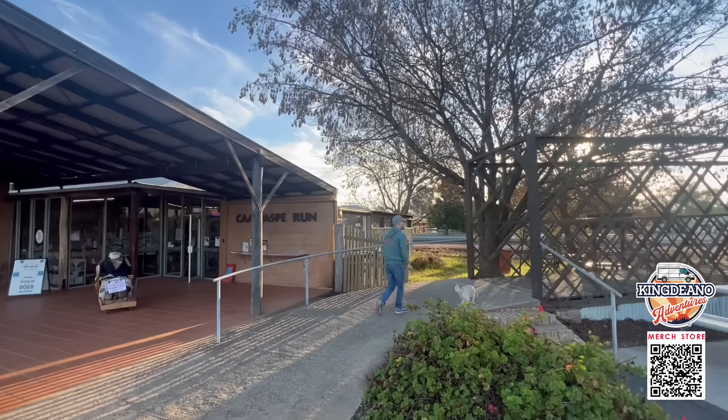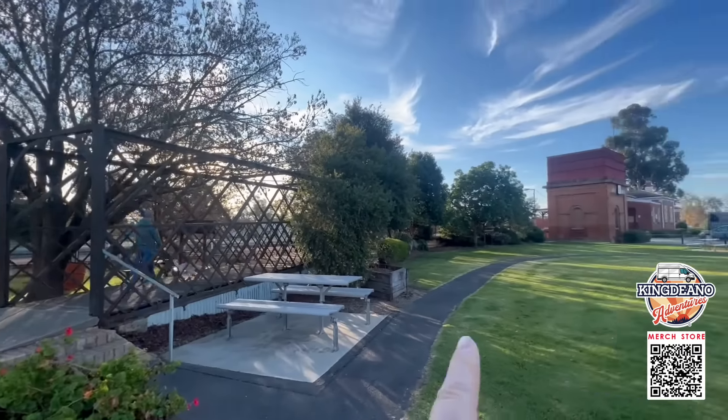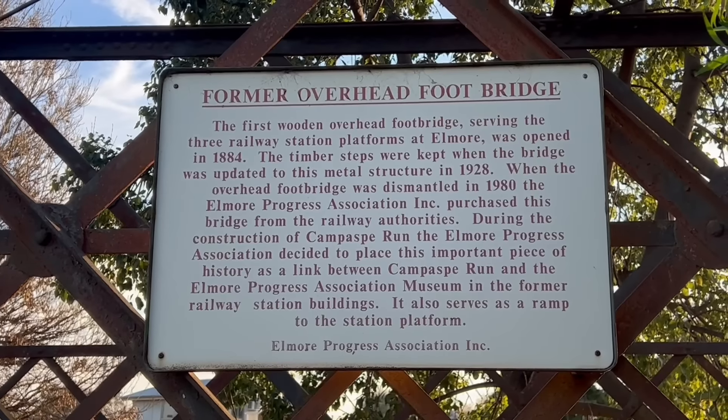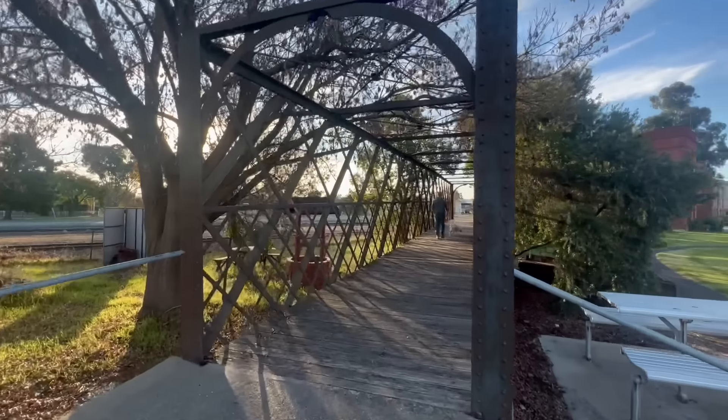Coming out of the museum, it looks like they've got an old bridge that maybe used to go over the train tracks, because this is a train station here, and we can go up and walk through it. We just found a bit of information about the footbridge — if you want to pause and have a read, it tells you a little bit about it and when it was operational. Look how nice this looks.